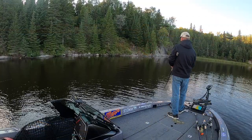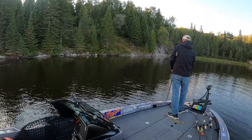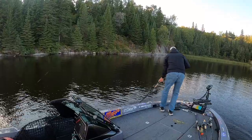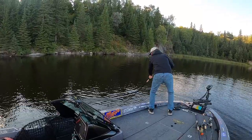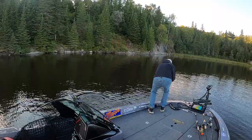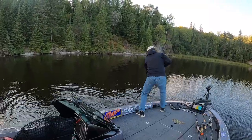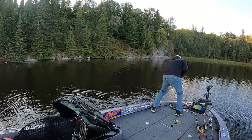Rock walls don't have to be high up out of the water to hold muskies. All they need to do is provide immediate access to deeper water along a shoreline, and sometimes three or four feet of depth is all that's needed. Key spots are weeds, rock slides, fallen trees, points or corners, and shelves — basically anything that's different along the rock wall.